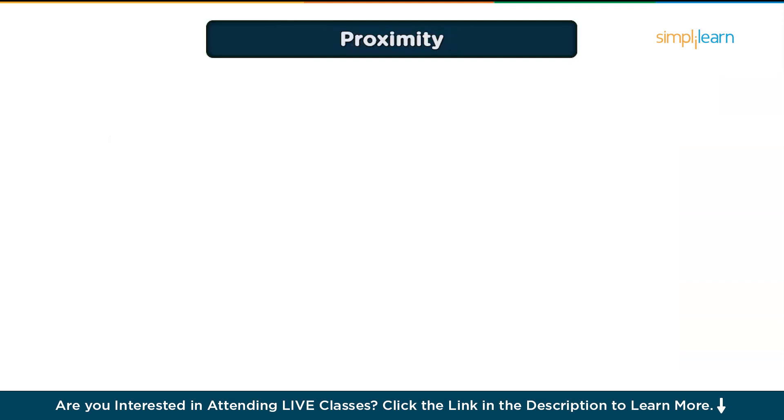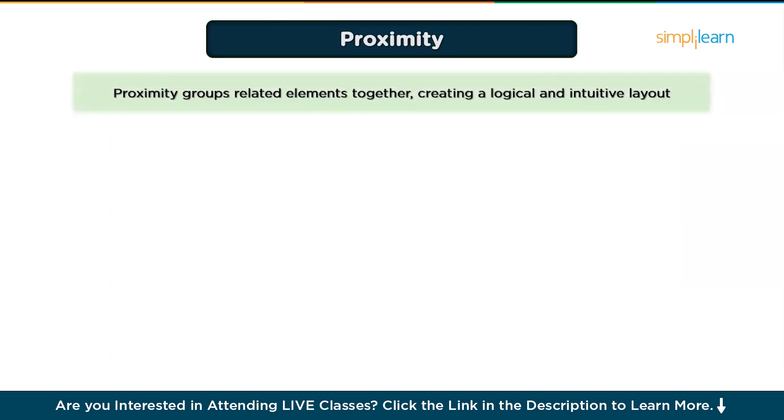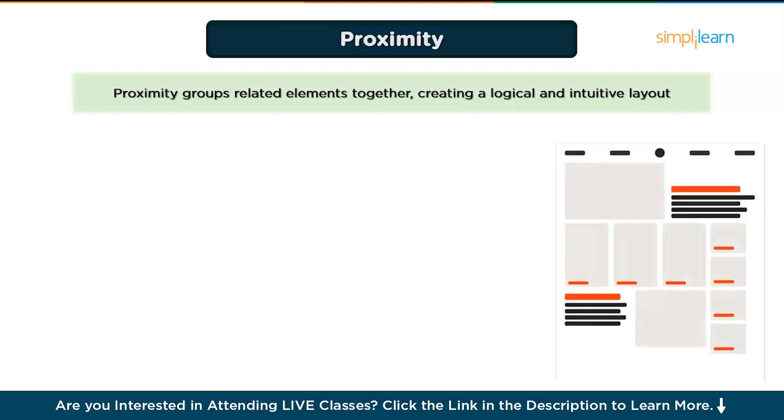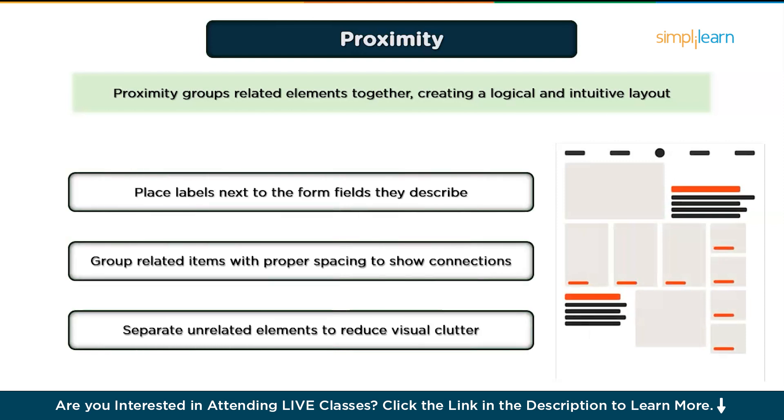Number six is Proximity, which means grouping related items together. Proximity is about placing related elements close together so users perceive them as connected, creating a logical and intuitive layout. For example, in an audio player, buttons like play, pause, and volume are grouped together because they are all related to playback controls. However, the exit or close button is placed separately to prevent accidental clicks. Best practices: place labels next to the form fields they describe, group related items with proper spacing to show connections, and separate unrelated elements to reduce visual clutter. White space isn't wasted space — it helps users focus and navigate easily.